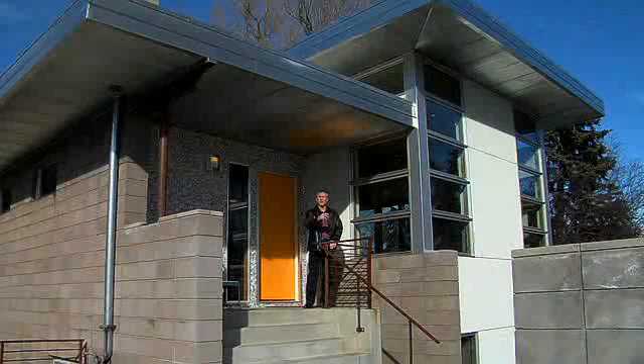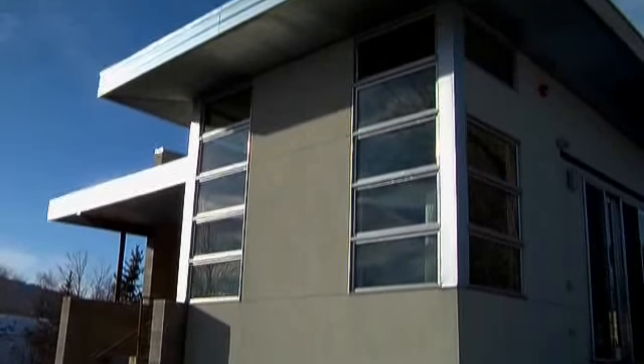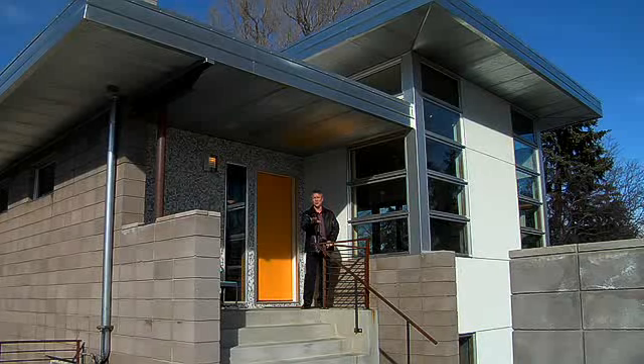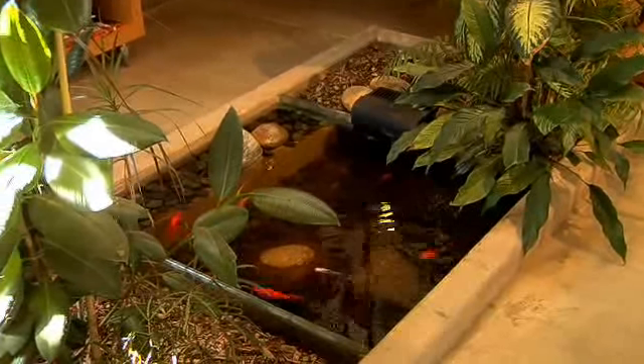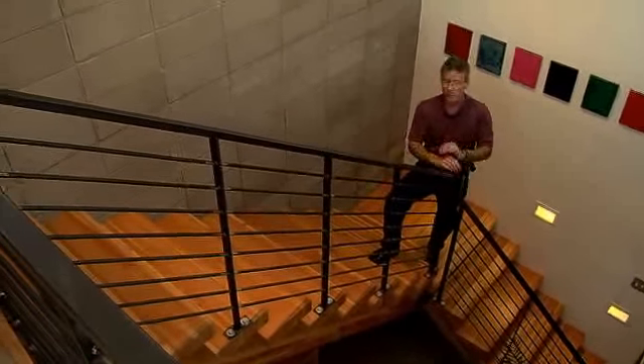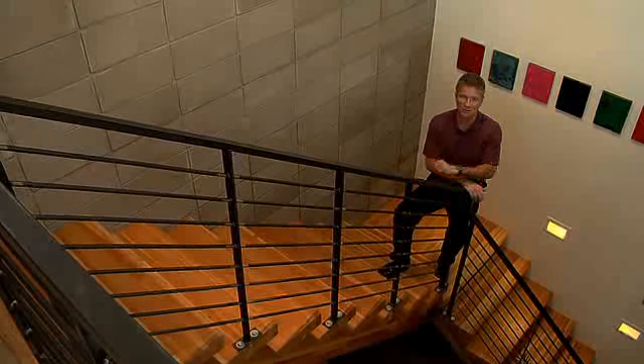You'll see here concrete, steel, and glass, and there are some very specific reasons to use those things that are very ecologically friendly and green. The indoor garden with a koi pond and this natural wooden staircase give you just one example of what really warms up this living space.